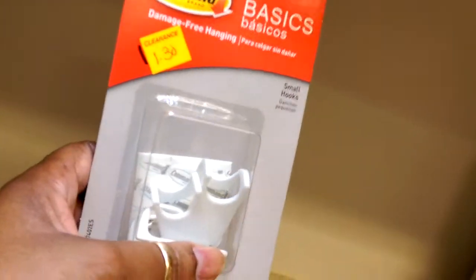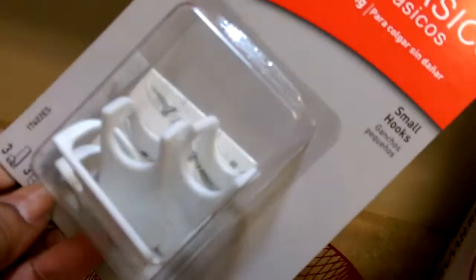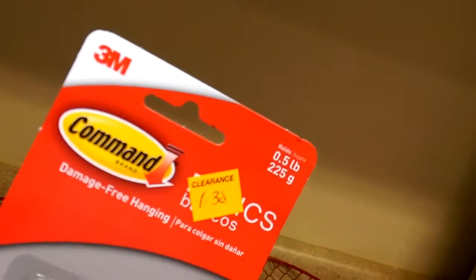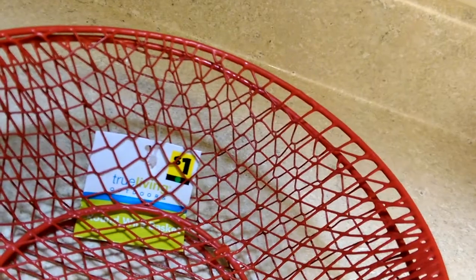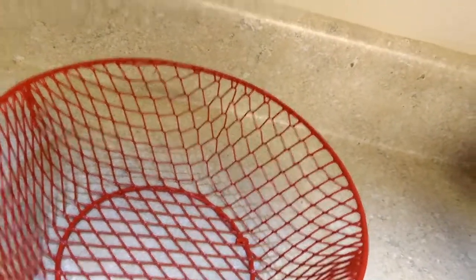I'm going to be hanging a lot of pictures so I got some more command strips. These are a little different than the ones I got before but they were a dollar thirty cents on clearance, which is right up my alley. I got both packs I saw. When I saw these two bowls I thought they weren't my style, but they were a dollar fifty percent off so I paid fifty cents. I can put fruit in them — they're so cute.